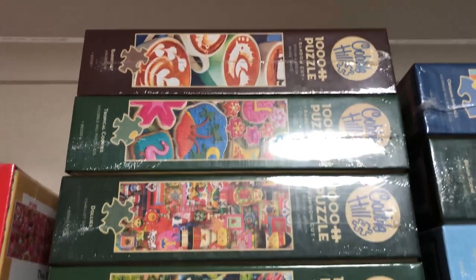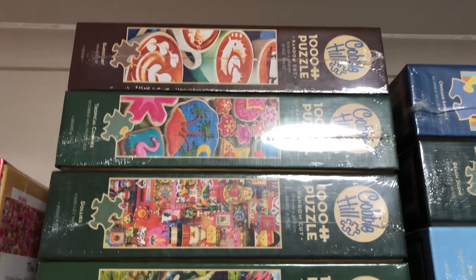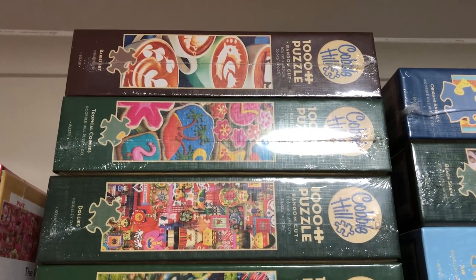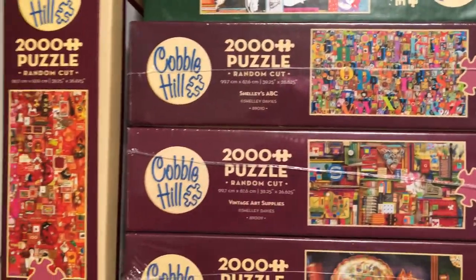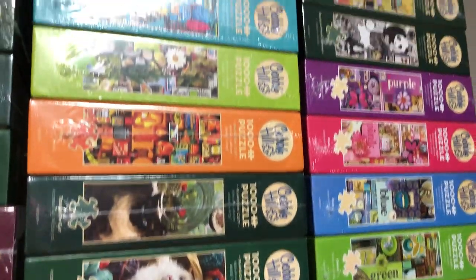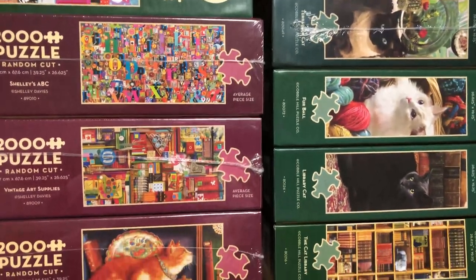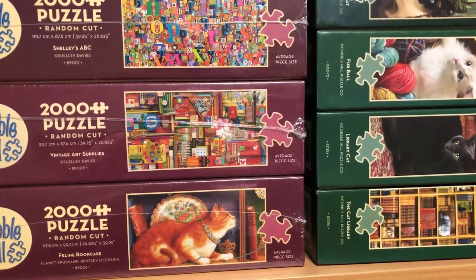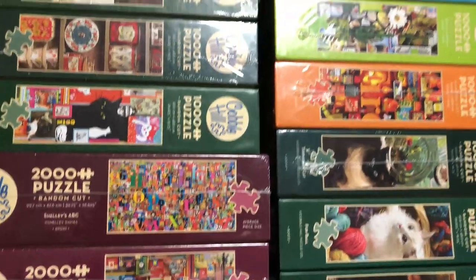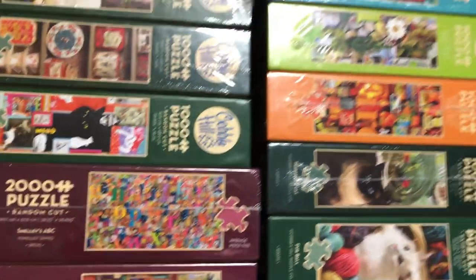Got the last three: the one at the bottom is called 'Dolly's', all these different little dolls like Russian Matryoshka dolls. The one in the middle is 'Tropical Cookies', which looks really fun. And at the top it's like barista art, very cute. There are a couple of other stray Cobble Hills floating around, but that's the majority of my Cobble Hill puzzle collection. I really enjoy Cobble Hill — lovely designs, they work with some really great artists, and I like the random cut. Lovely quality.